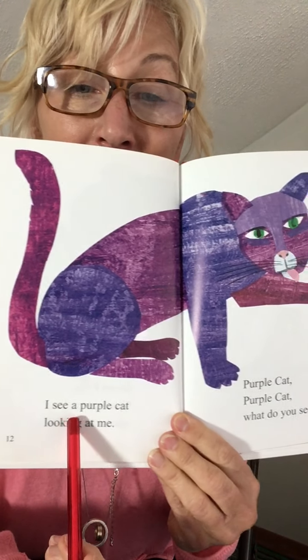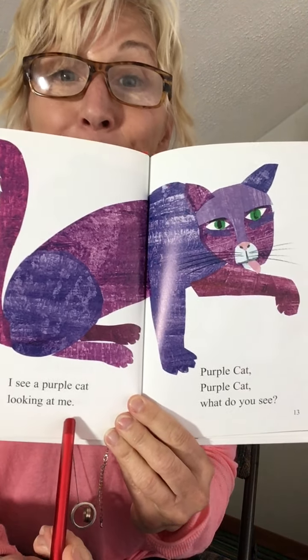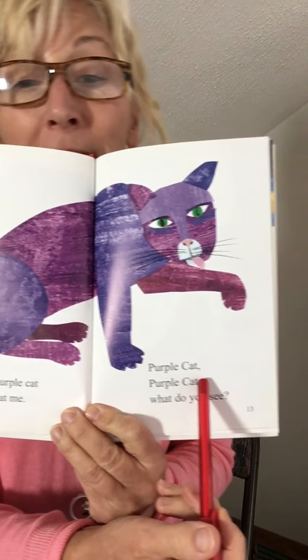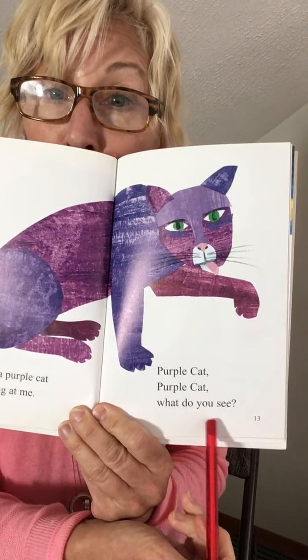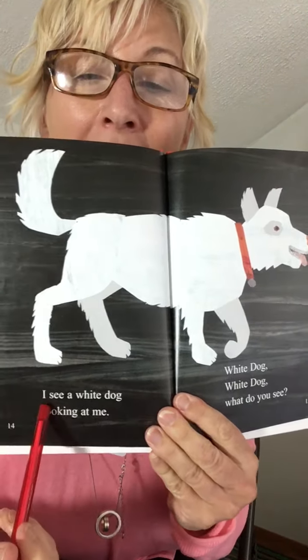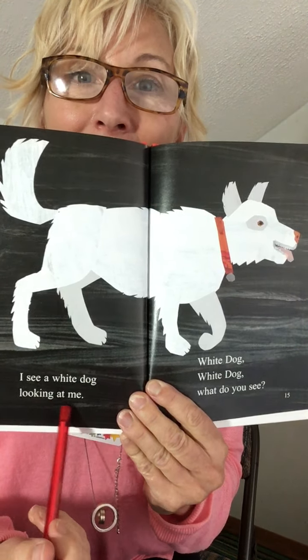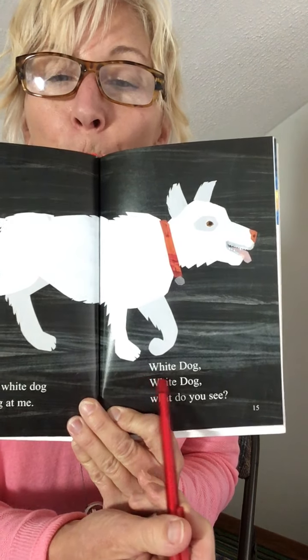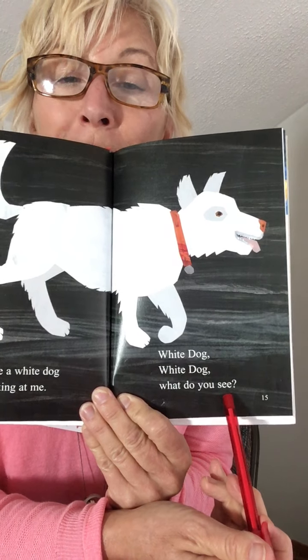I see a purple cat looking at me. Purple cat, purple cat, what do you see? What does that cat see? White dog. I see a white dog looking at me. White dog, white dog, what do you see?